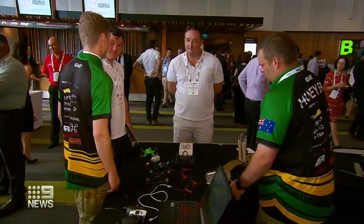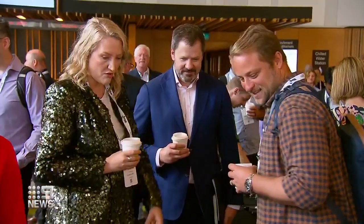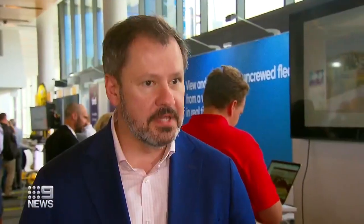Our brightest minds are meeting at the Southern Hemisphere's biggest drone and robotics convention to find the next big leap. It's not just about creating jobs and helping the economy, but doing things in a really practical and enormously helpful way.